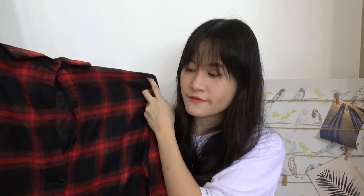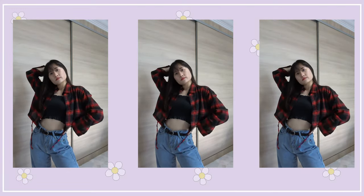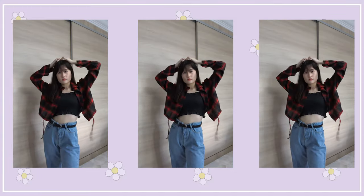Next, I bought this cropped long sleeve flannel that is pretty hipster. It looks really really good on the model in the photo, and I wonder if it looks good on me too. Let me know if I look like hype in the comment section below!